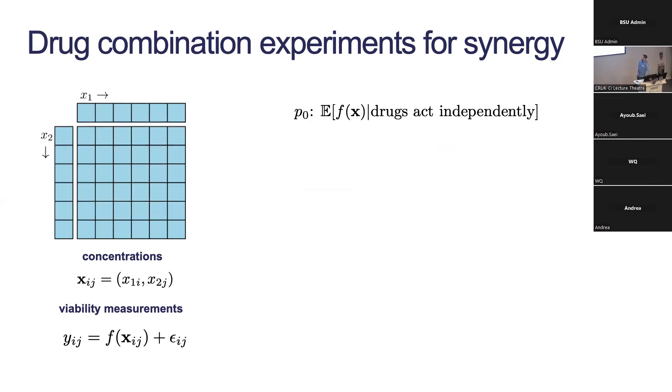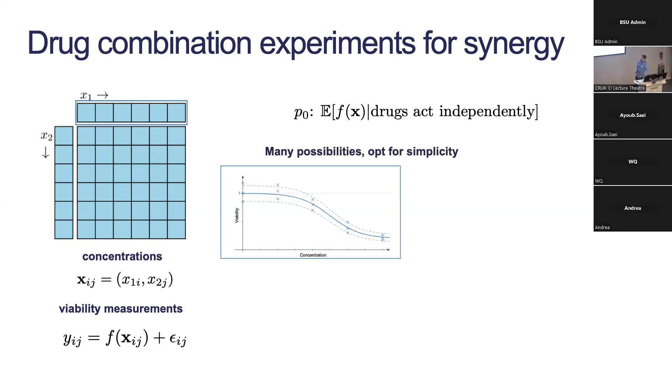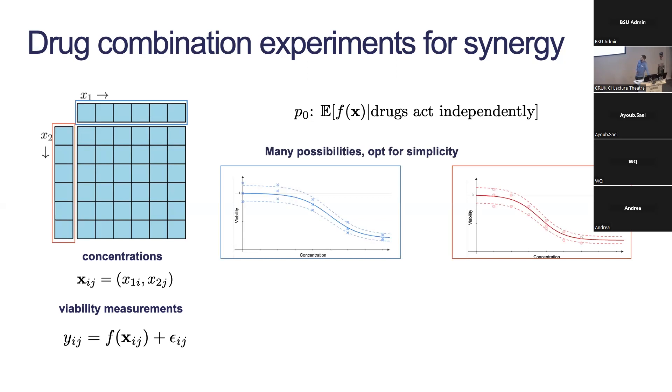Starting to build the model: I'll talk about the p₀ term — the expectation of f if the drugs acted independently. There are many ways to do this. We do something simple: we look at the two monotherapies for drug one and drug two, and say the expected combined effect at a given concentration is just the product of these two monotherapies at the corresponding concentrations. This is sometimes called the Bliss independence assumption because if you interpret your m's as probabilities, this is the probabilistic interpretation of independence.